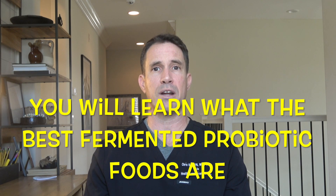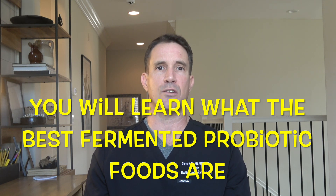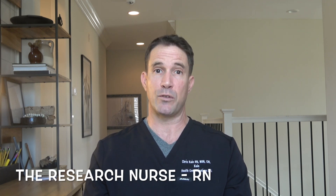So stick around — you will get the list of the best, highest probiotic content and most beneficial fermented foods so you can synergize with these friendly microbes. Chris here, Registered Nurse, Certified Clinical Nurse Leader with my focus being research.